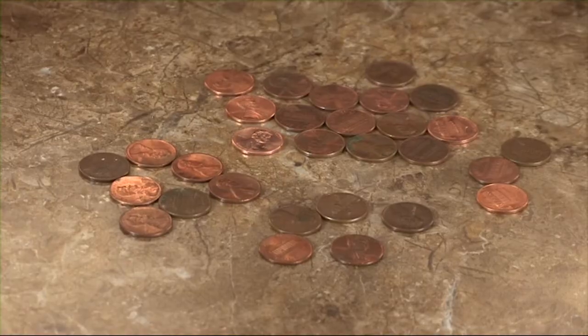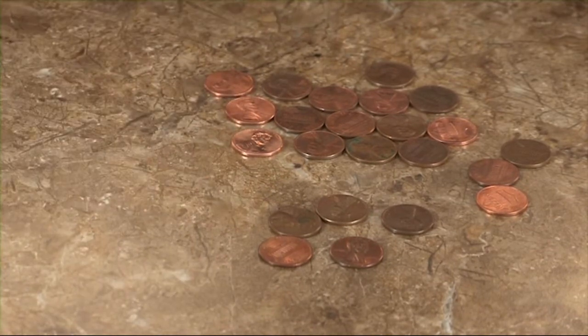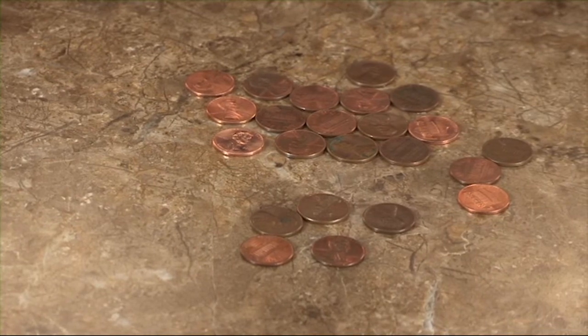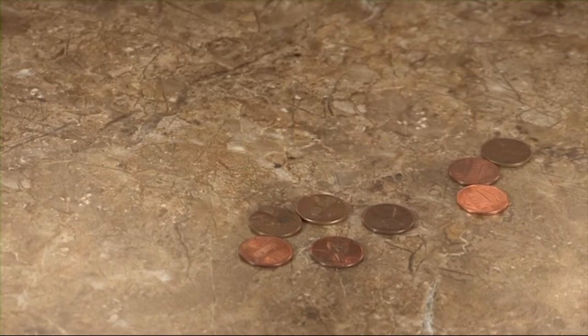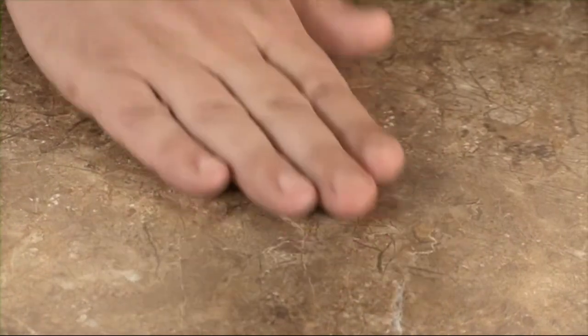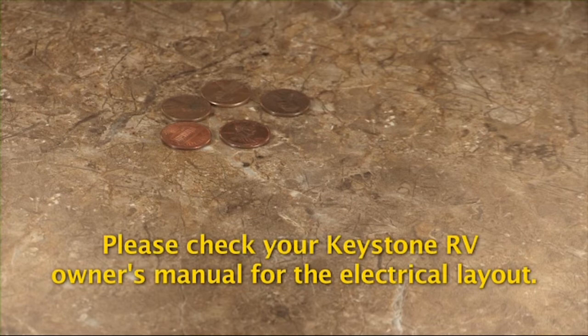It might help you to understand if you think of it this way. If you start with 30 pennies representing the 30 amps available, take away 7 on average for the converter — which typically draws 5 to 13 amps depending on the battery level and 12 volt load — then take away 15 for the air conditioner and 3 for the refrigerator. There are 5 pennies left for all remaining 120 volt devices in the unit. This is not enough to run the water heater, the microwave, or any other appliance such as a toaster, coffee maker, or hair dryer on electric. The Keystone RV owner's manual will show a layout for the amp draws on each appliance.